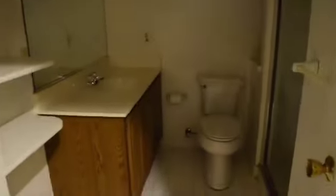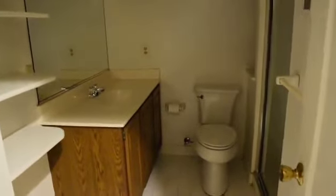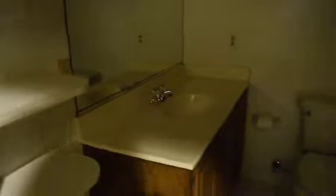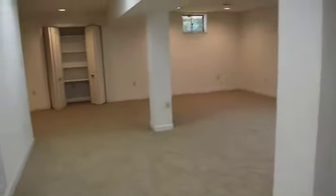Now let's take a look downstairs — brand new carpet throughout, serviced by this wonderful bathroom. And here is a magnificently large basement.